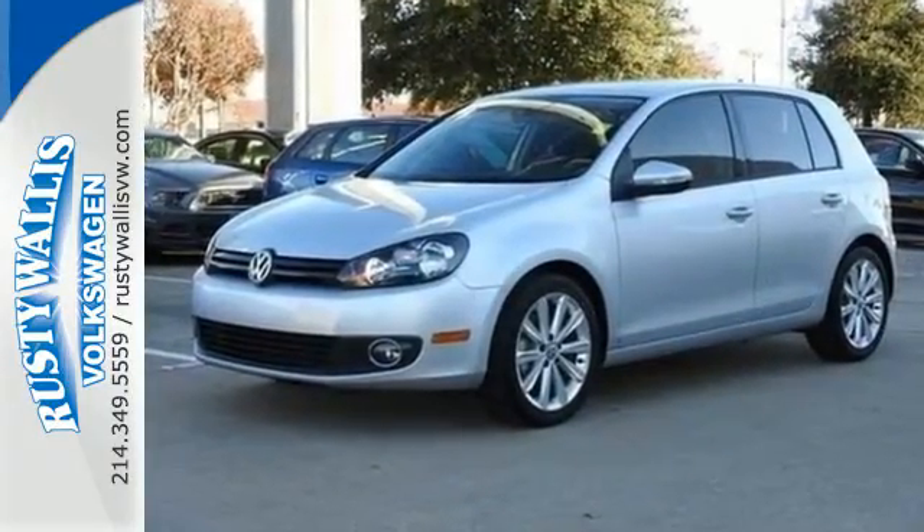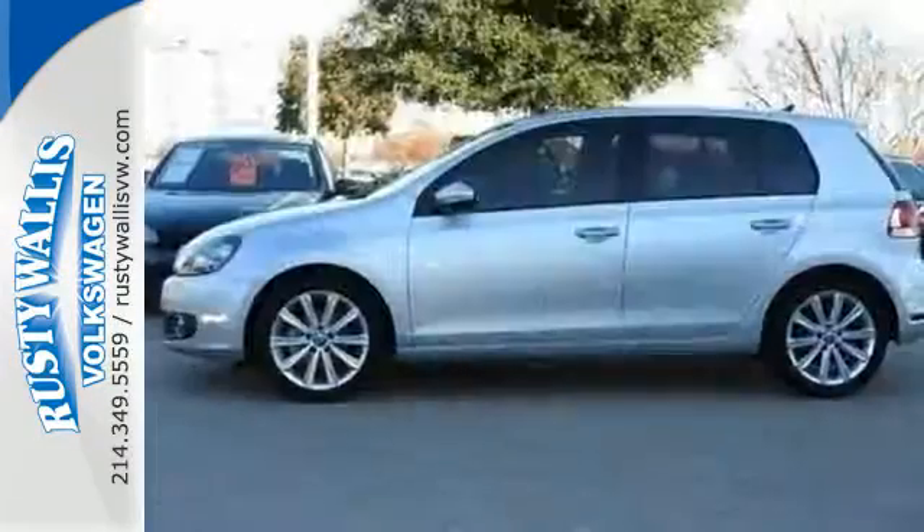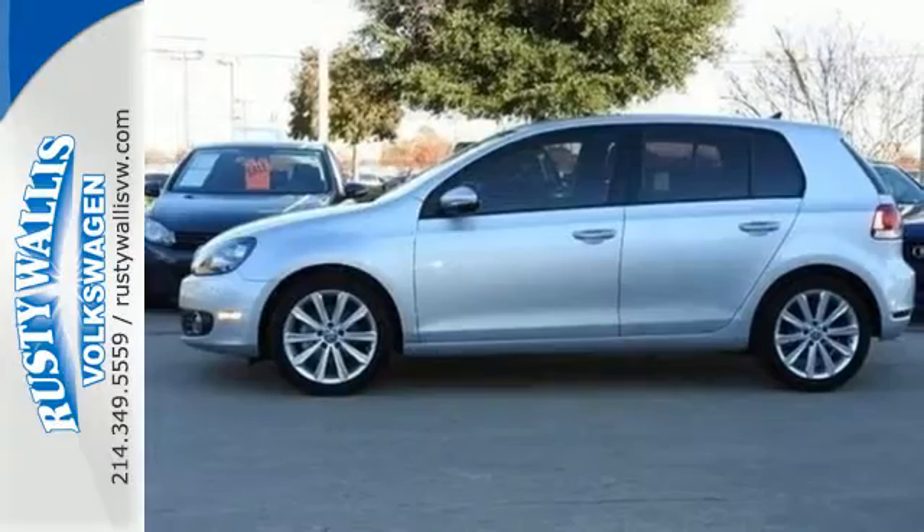And with features like keyless entry, a CD player, and a four-wheel independent suspension, you'll see how this Golf manages to exceed every expectation.